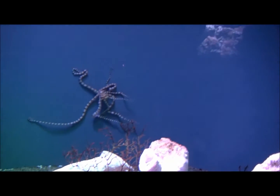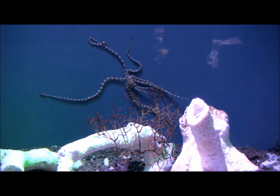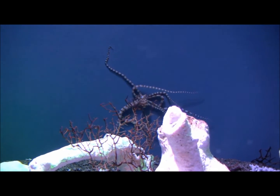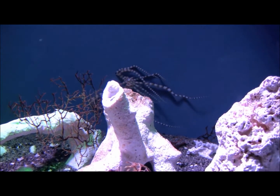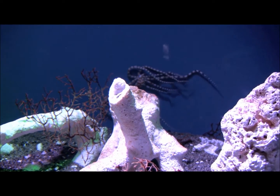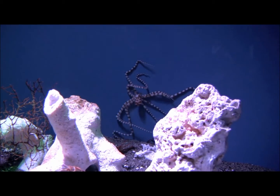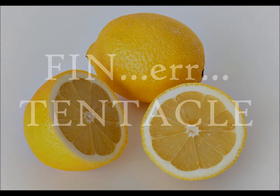Cephalopods are fascinating inhabitants of our oceans. They are not the monsters that myths, legends, and movies would have us believe. From masters of disguise to hunters of the deep, the cephalopod is a mysterious creature that can be enjoyed at the aquarium or at the dinner table. So the next time you see a tentacled monster, you can be confident in saying that is probably a cephalopod, and they're really not so bad — probably just needs a little lemon juice.